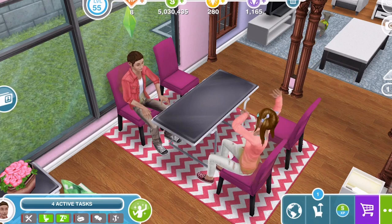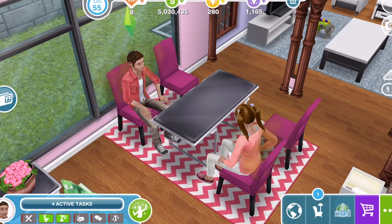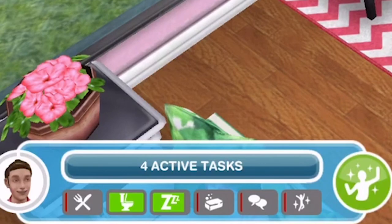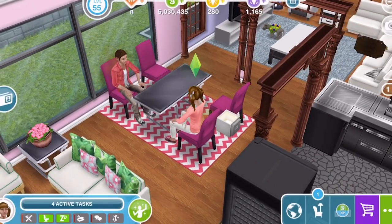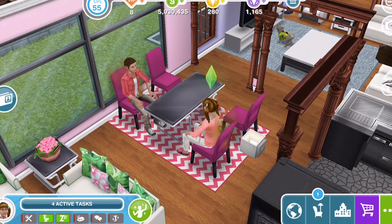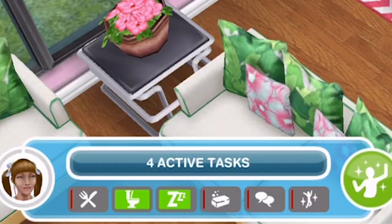How you can inspire your sims and why it is important to get your sims inspired. All sims have needs: hunger, bladder, energy, hygiene, social and fun. These are shown in the bottom left screen. Whenever you click on a different sim you can see their specific needs and how full each one is.